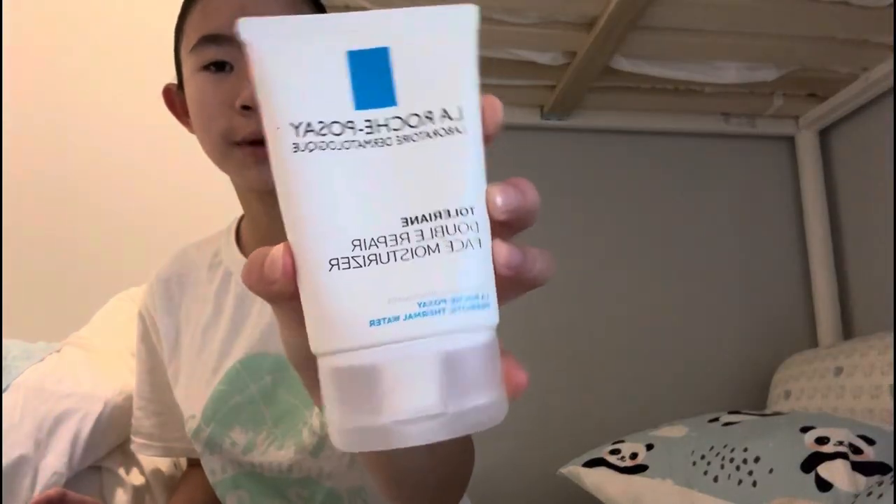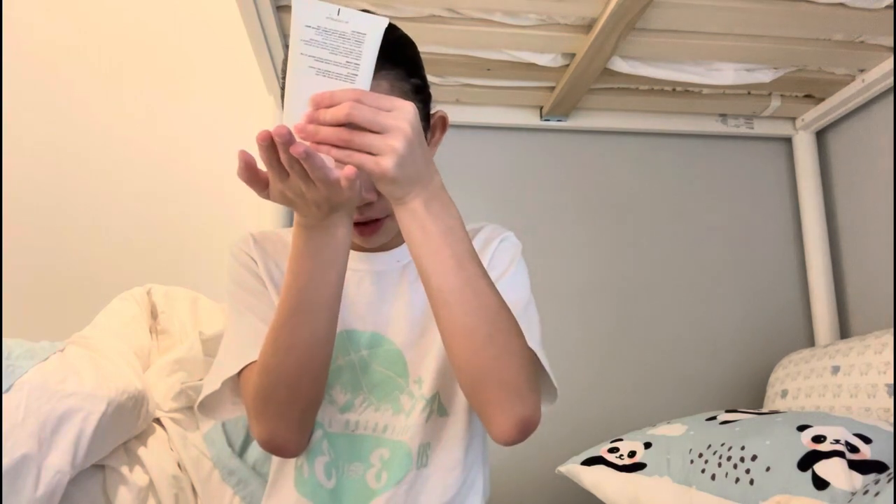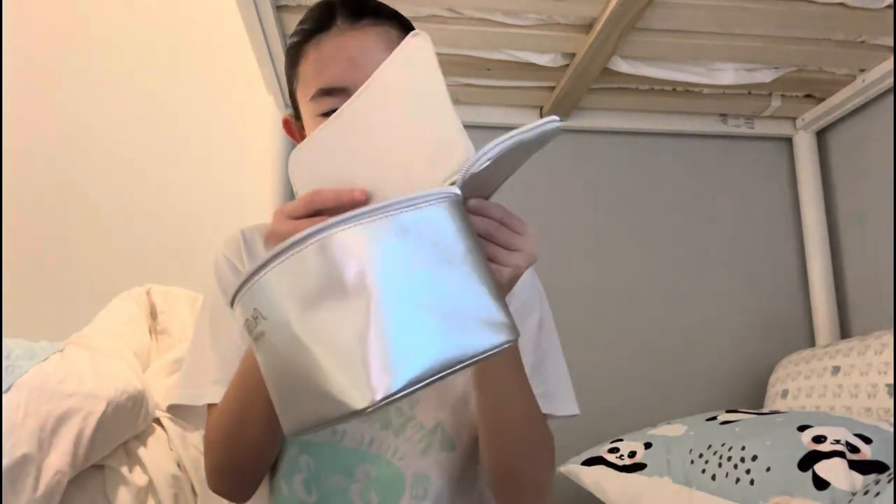Now I'm gonna use a little bit of this La Roche-Posay moisturizer. Some days I don't always use it because it feels really heavy and rich — sometimes it's a little too much for my skin. But my skin has been a little dry recently, so we're just gonna use a little bit, because a little goes a long way with La Roche-Posay.